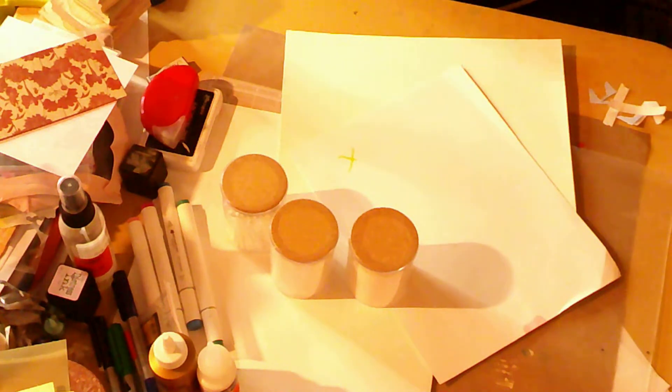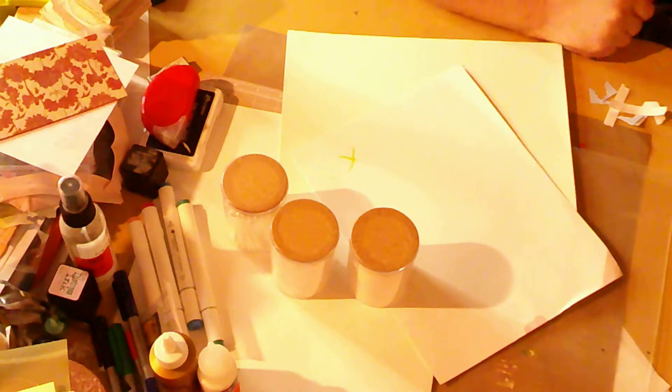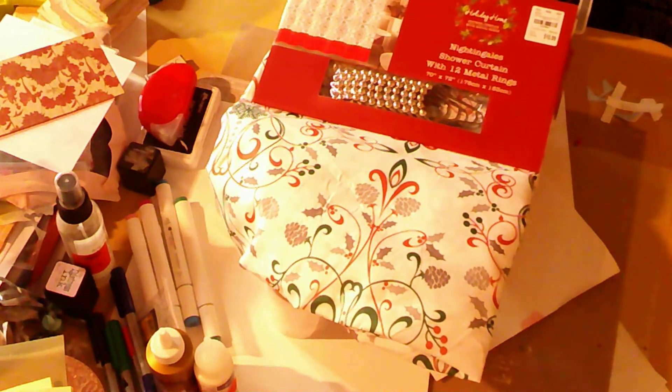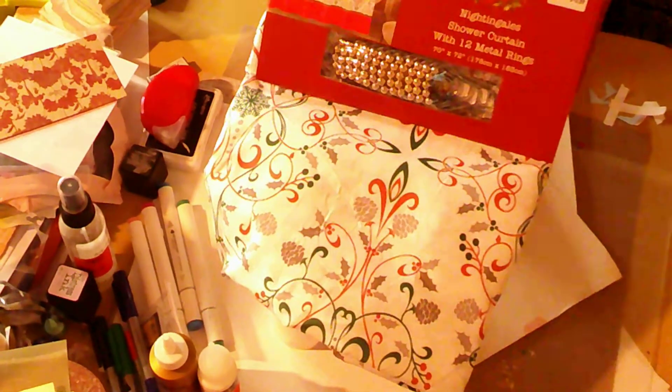And then I got these shower curtains — they were the Nightingales — and it comes with the metal rings, and those were 70% off.